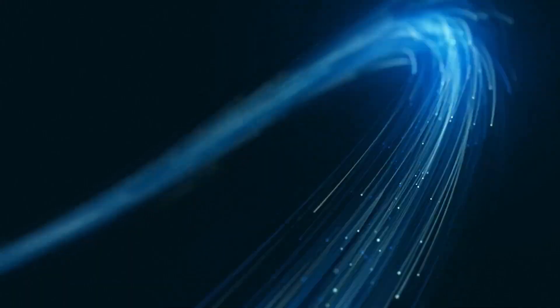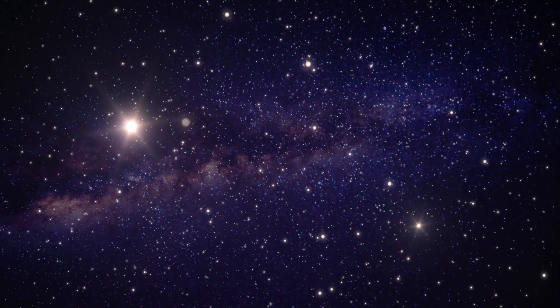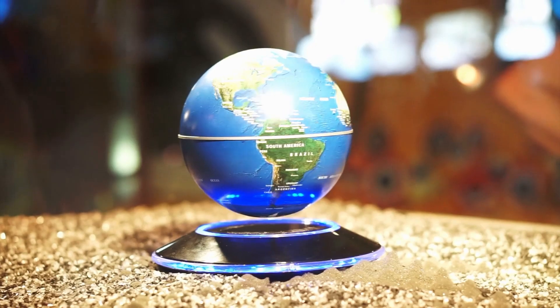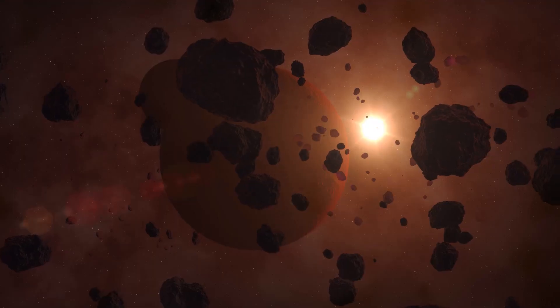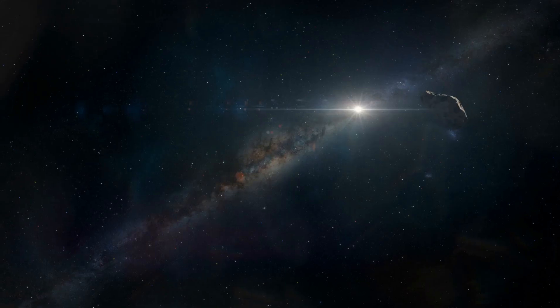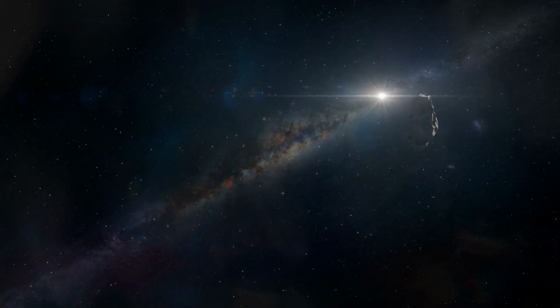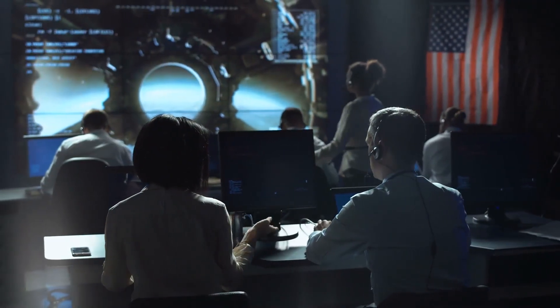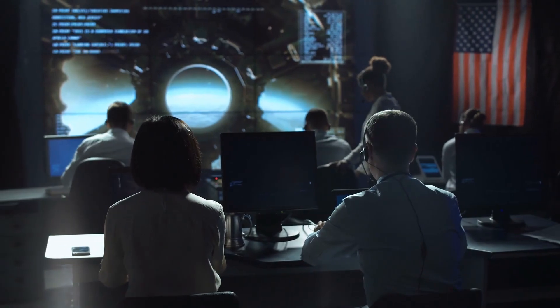A small number of these paths coincide with areas of space known as gravitational keyholes. Earth's gravity would bend Bennu's route in such a way that it would impact an orbit after passing through a keyhole. Although the likelihood of this occurring in the late 22nd century is quite slim, scientists are nonetheless interested in learning as much as they can.